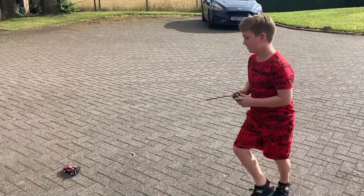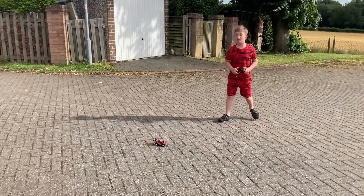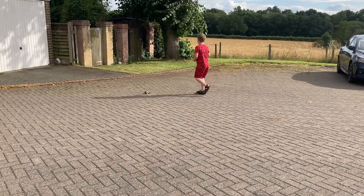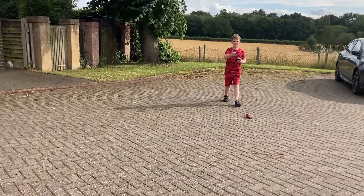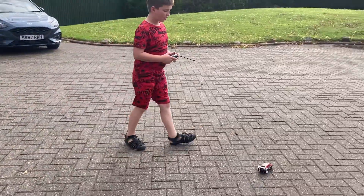Alright guys, welcome back to another video. Today I have got this RC toy — basically it is a robot control, it's radio controlled.